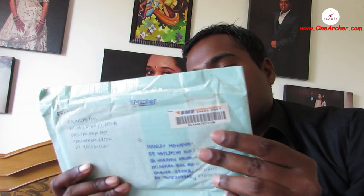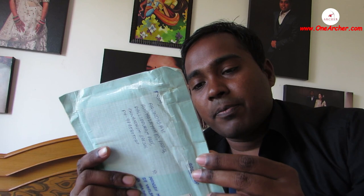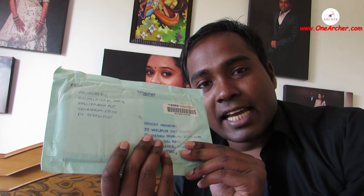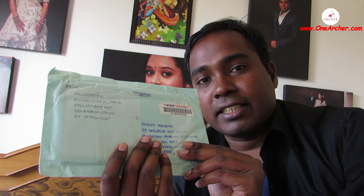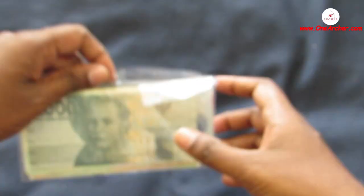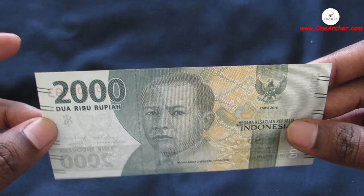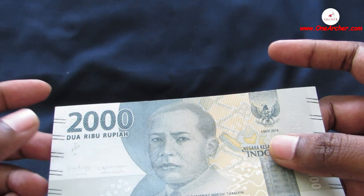Hello viewers, welcome to yet another unboxing video. Today I am with this green color package I have received from Arun Das of Trivandrum. I did receive this envelope on 16th of November 2020. Come on, let's unbox this package and see the currencies coming out of this. This was a nicely packed package received from Arun Das from Trivandrum, India, packed in a green envelope.